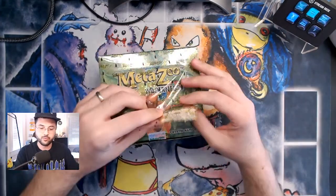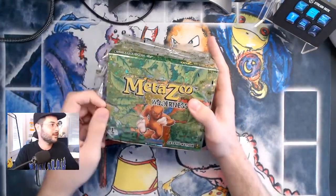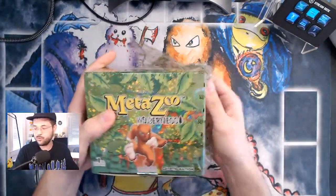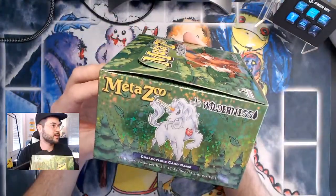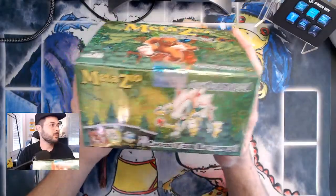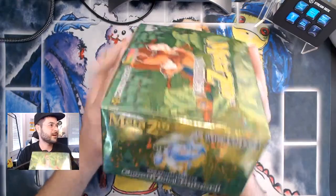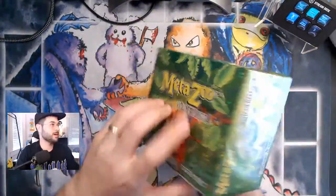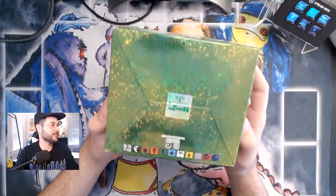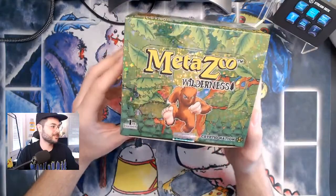I have no idea what to expect from this box. I think it's just a normal Wilderness box, but for all we know there is something special. I haven't seen anybody open one of these yet. The box is incredible, insanely beautiful — it looks even better in person. The fact that the boxes are hollow is so sick.